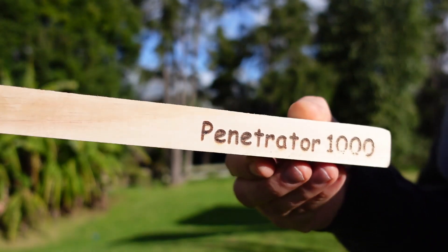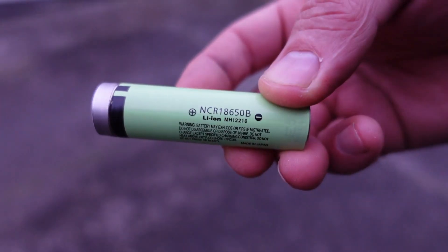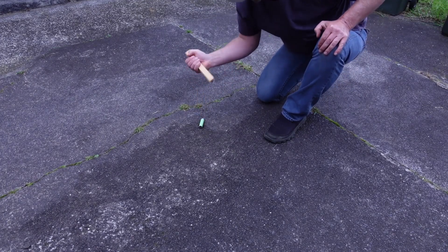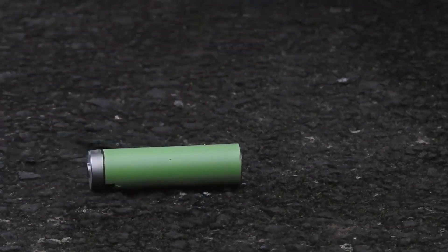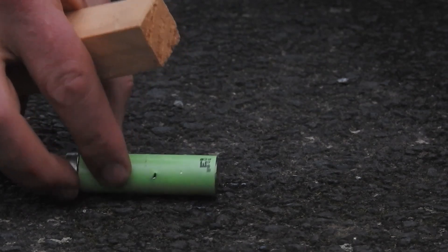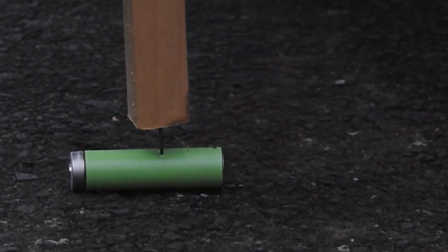This is a puncture test of a battery. I've got here a brand new Penetrator 1000 and an NCR 18650B — this was a Panasonic-design battery, it's a lithium nickel cobalt aluminium. They're quite often used in laptops and Tesla uses them extensively. For cylindrical puncture testing, I recommend holding them in a vice because it's nearly impossible to get a good clean hit and have them not spin around when they're sitting on concrete.